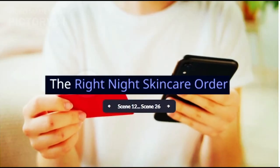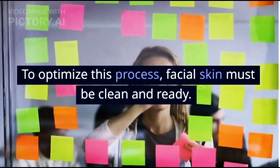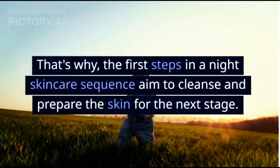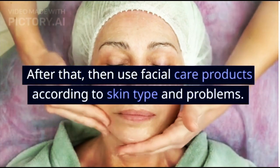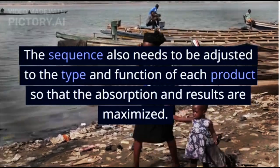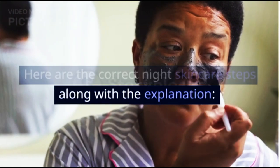The right night skincare order: skin cell repair and regeneration occurs at night when the body rests. To optimize this process, facial skin must be clean and ready. That's why the first steps in a night skincare sequence aim to cleanse and prepare the skin for the next stage. After that, use facial care products according to skin type and problems. The sequence also needs to be adjusted to the type and function of each product so that absorption and results are maximized.